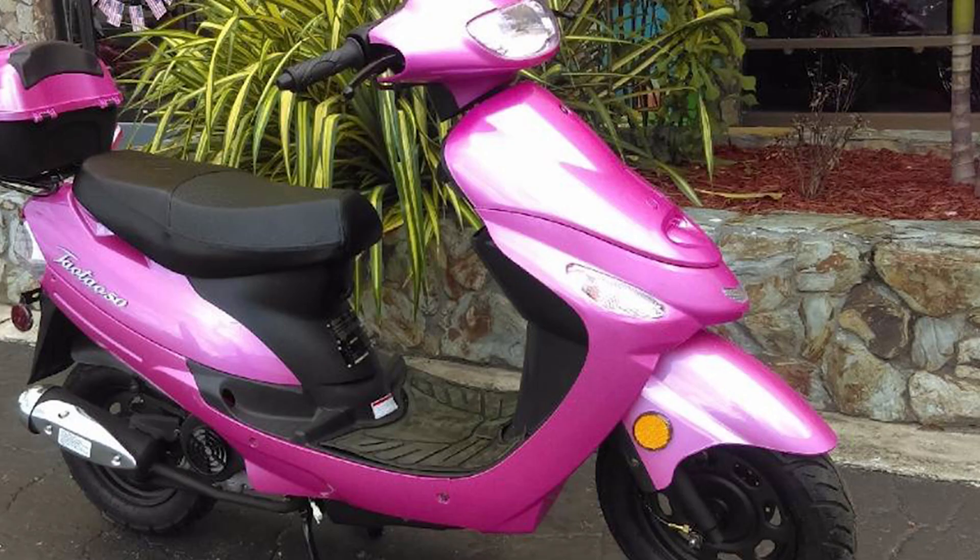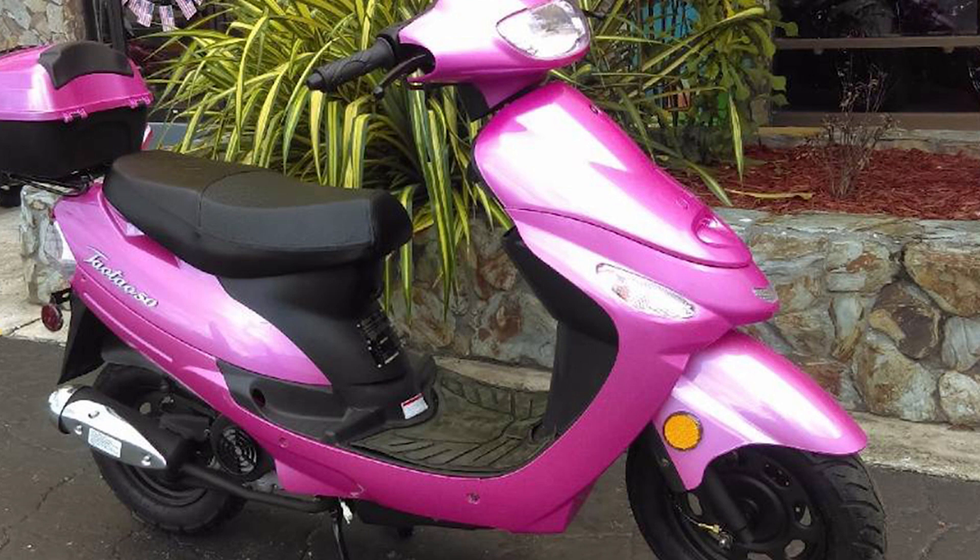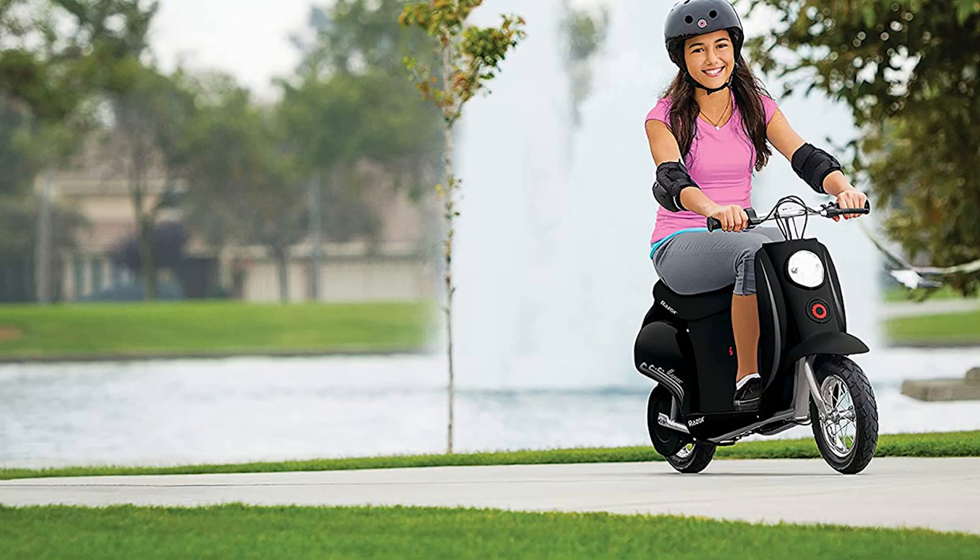While the scooter comes mostly assembled, there is some assembly required, which you might want to get a mechanic to tackle unless you know what you're doing.